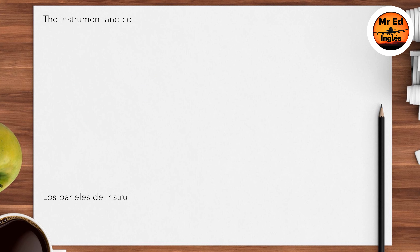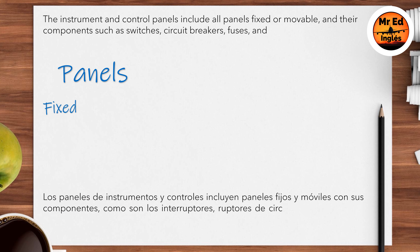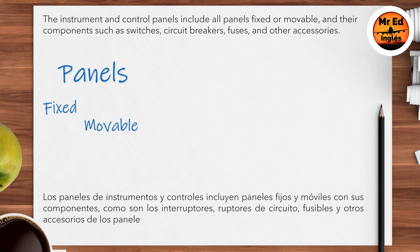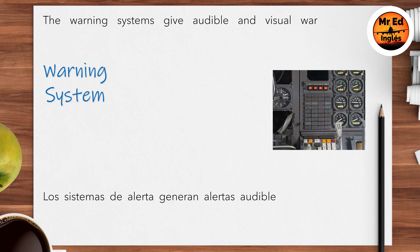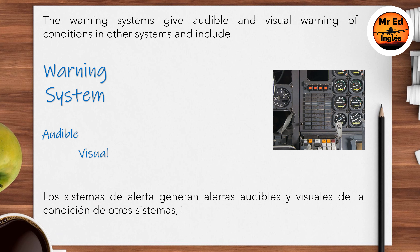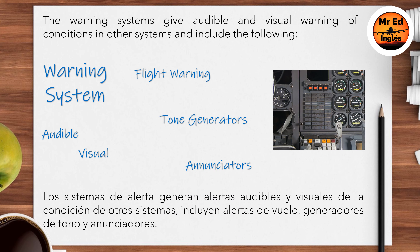The instrument and control panels include all panels, fixed or movable, and their components such as switches, circuit breakers, fuses, and other accessories. The warning systems give audible and visual warnings of conditions in other systems and include the following: flight warning, tone generators, and annunciators.